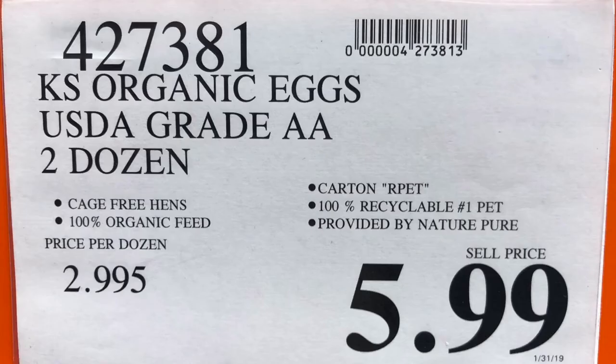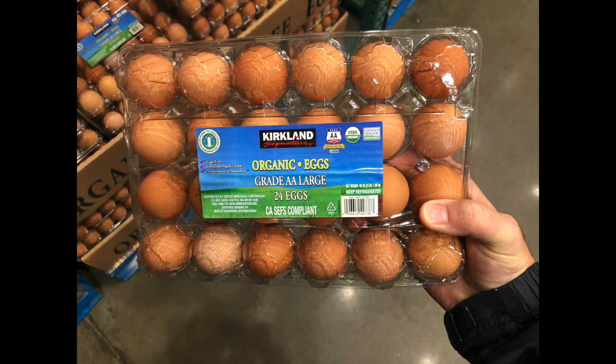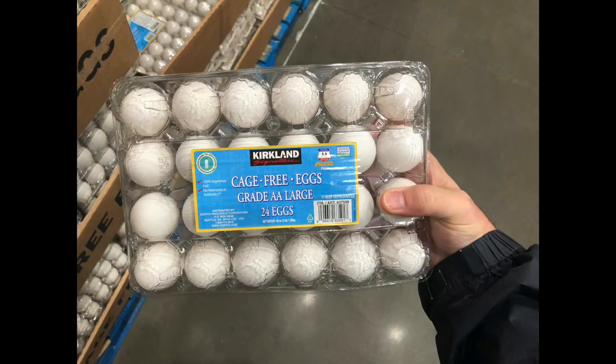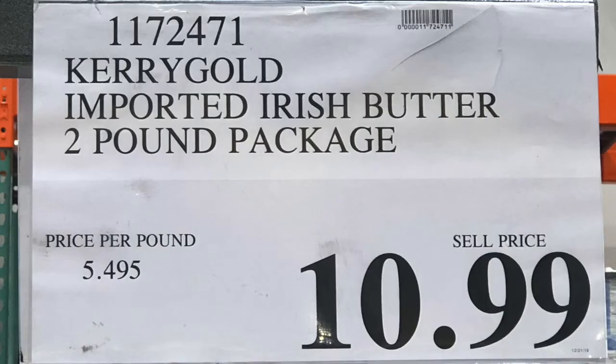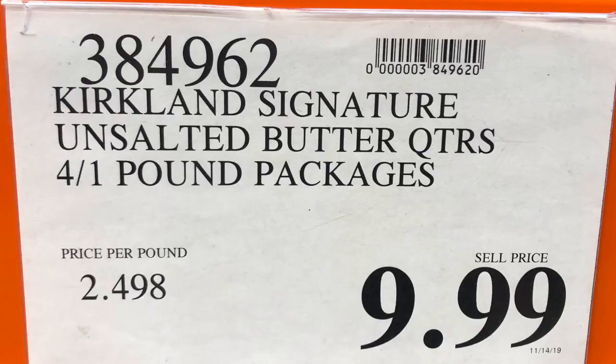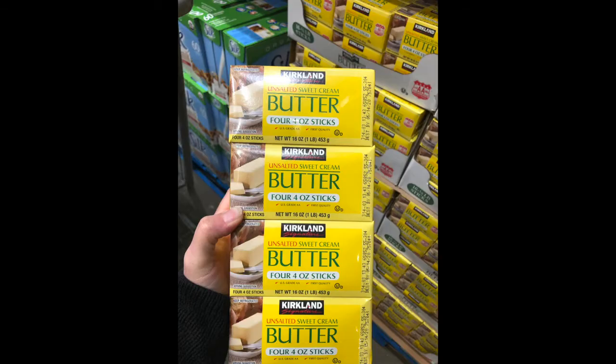Now onto baking. At any given time, they have six to eight dozen eggs in the house. Stacey uses the organic eggs primarily for omelets, chaffles, and any baking. They also buy regular eggs since both daughters love egg salad — Stacey uses eight to ten eggs at a time for that. Kerrygold butter is another staple; Bill uses it every morning for eggs, though he hasn't tried it in bulletproof coffee.